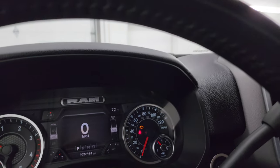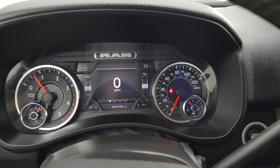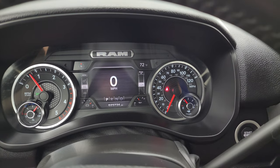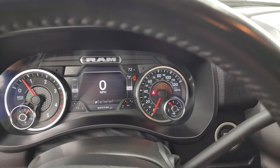We'll start it up and take a look under the hood. You also get your outside temperature display up there — you can change those to read whatever you want. Starts right up. No check engine lights or anything like that.